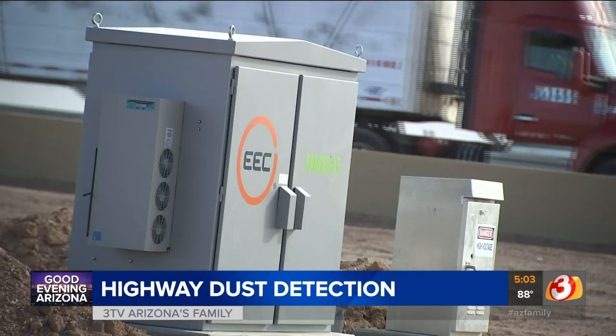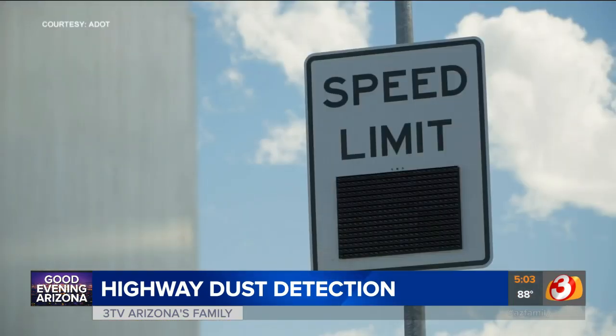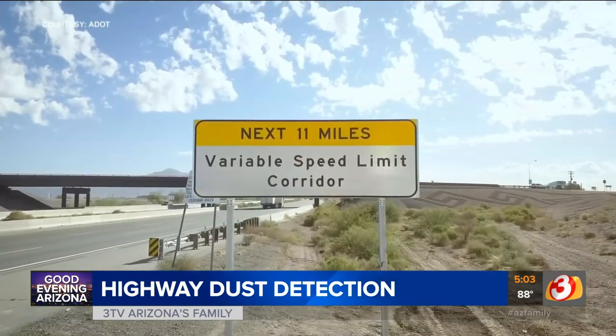To our knowledge, no other Department of Transportation has put all these systems together. Radar and sensors will detect dust density. Programmable speed limit signs will ensure drivers adjust to changing conditions,